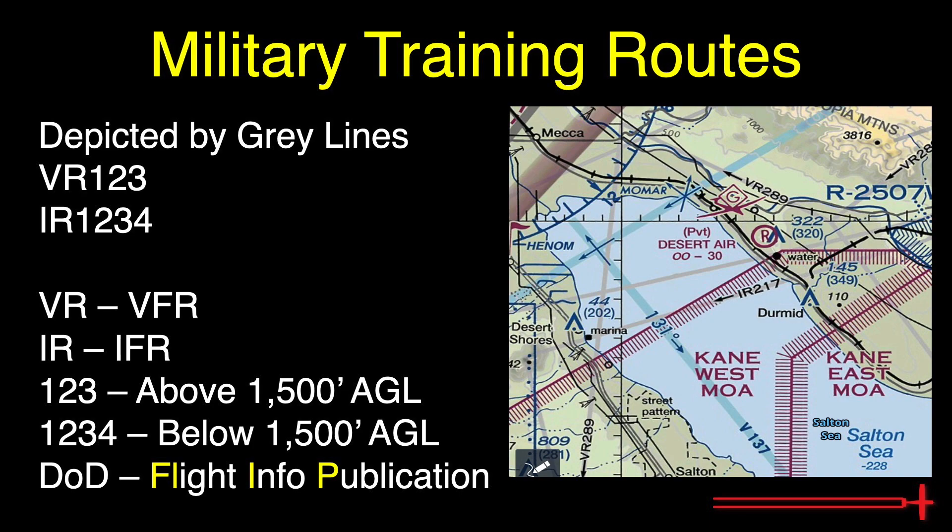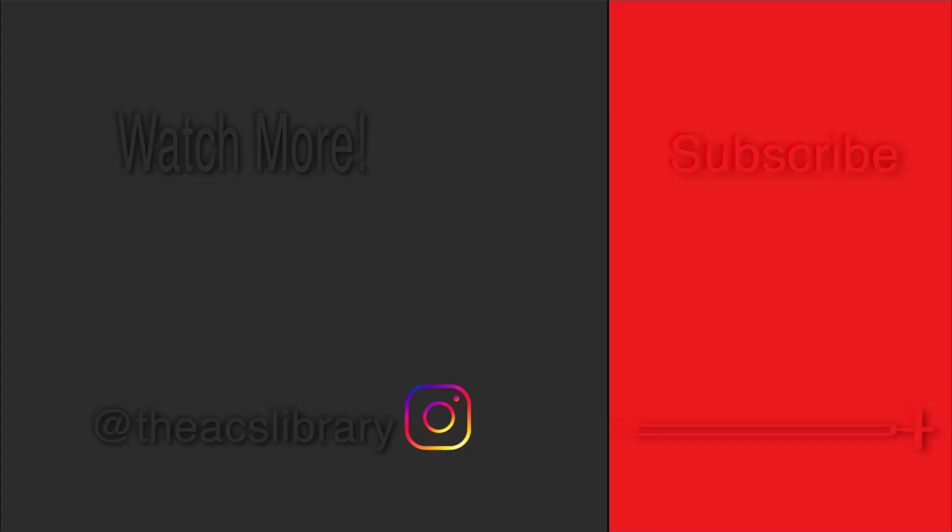This concludes today's video covering military training routes. As always, thank you so much for checking out the ACS Library. If you've learned something from today's video, I hope that you might like or share it. If you're interested in seeing more, please don't forget to hit the subscribe button and the bell to enable notifications. Questions and feedback are always welcome in the comments section. Thanks again and safe flying.